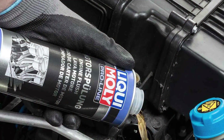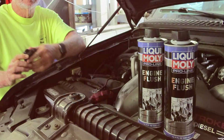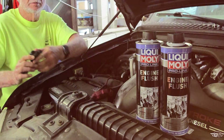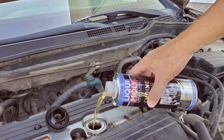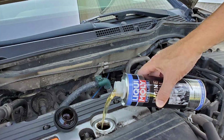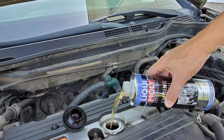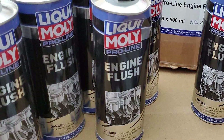The Liqui-Moly 2037 Engine Flush is suitable for both gasoline and diesel engines, making it a versatile choice for all vehicle types. Its advanced formula works by dissolving and removing built-up contaminants, such as carbon, varnish, and sludge from your engine's vital components. Using this engine flush is a breeze — simply add it to your engine oil before your next oil change, idle your vehicle for a few minutes, and then drain the oil.